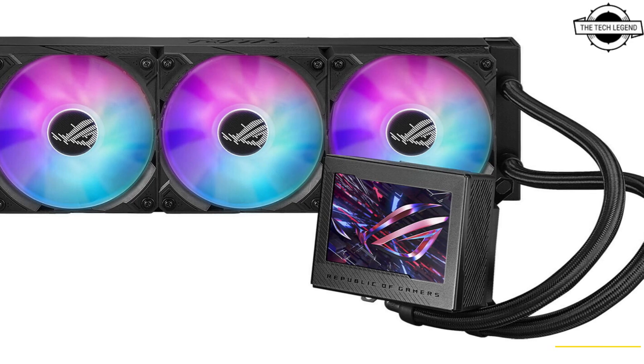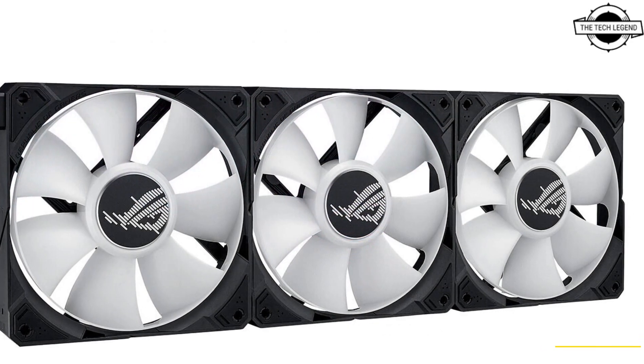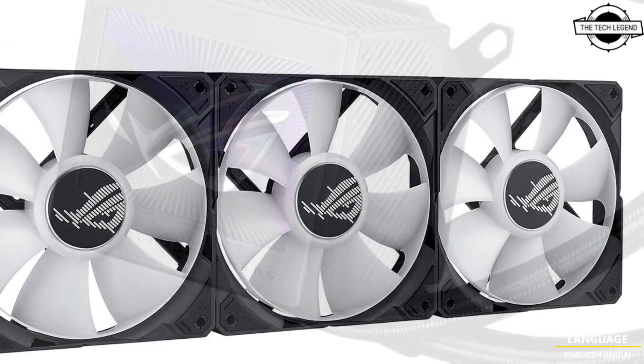Hello friends, welcome to the Tetris and channel. Today we will talk about the ASUS ROG Ryujin 3 360 all-in-one liquid cooling system.